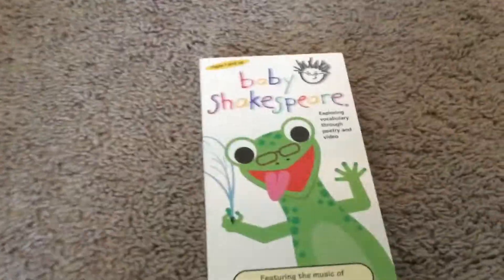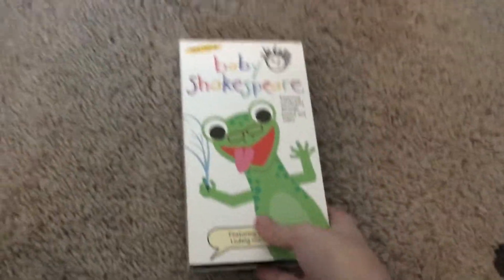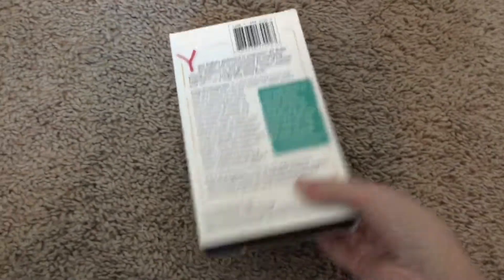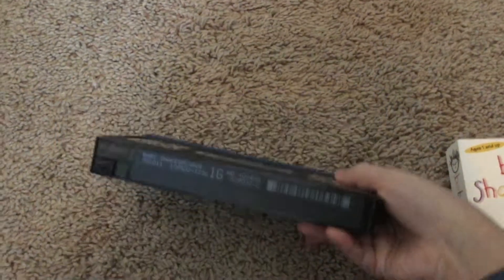Sorry about that — my mom just, never mind. Next we have the Baby Shape Spear 2002 VHS. But why do I have a ton of 2002 VHS tapes? Front, back, side, other side, top, inside.